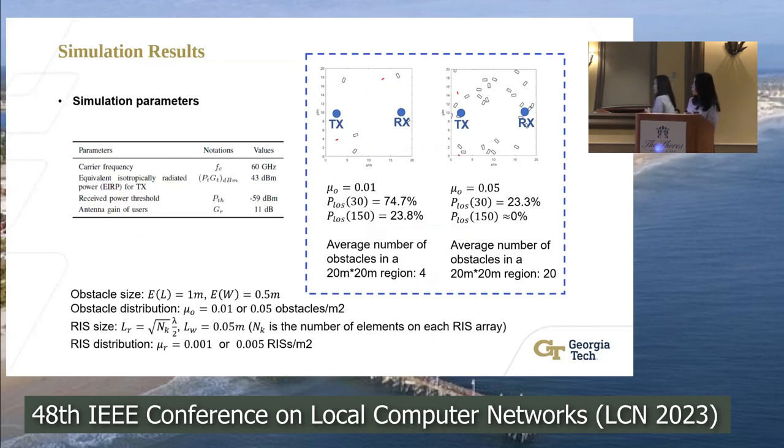In our simulations, we considered two different obstacle densities — a sparse one and a denser one — illustrated in 20m×20m area figures. The connection probability for the line-of-sight link in the denser obstacle distribution shows that at 30 meters path length the probability is 23.3%, and for a 150-meter path length it drops to nearly zero.